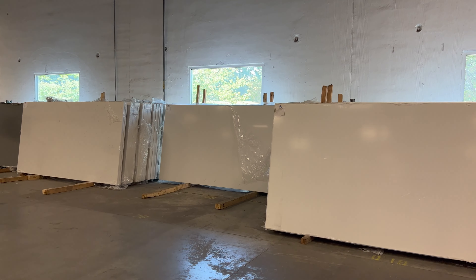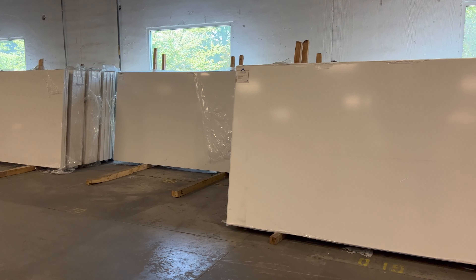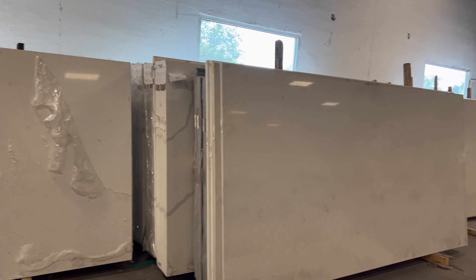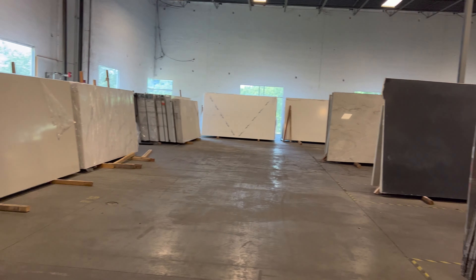I would love to just have white quartz, but because of the seam it's going to have, I can't do quartz. I need to stick to granite.